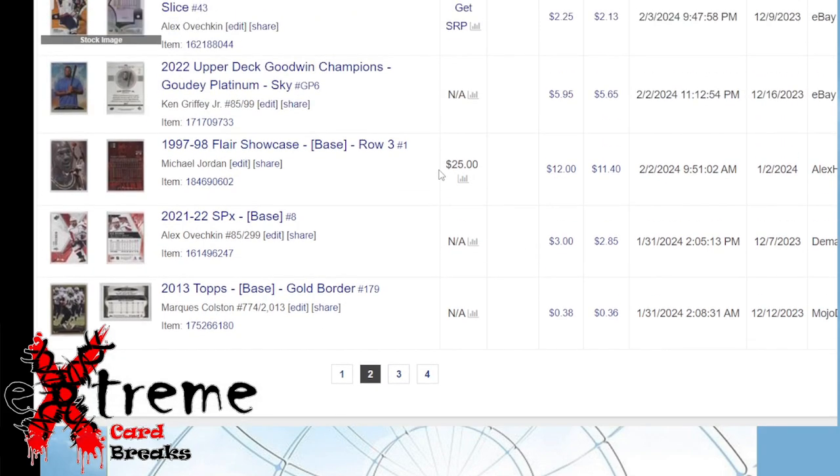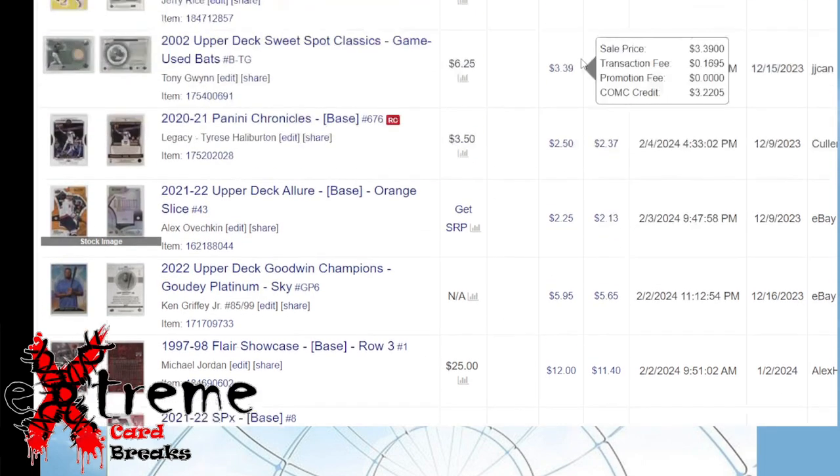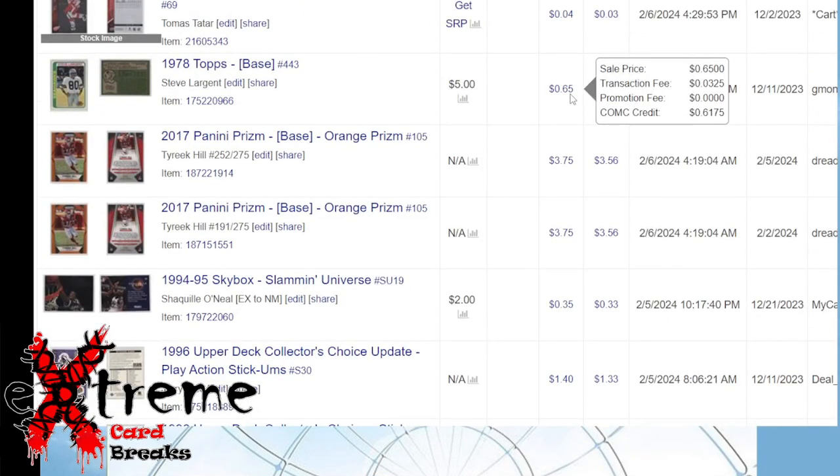Haliburton Upper Deck e-Pack — Jordan bought this in somebody's $2 box and it sold for $11.40. So going through and spending hours in those boxes can pay off if you start looking at it in terms of how many man-hours are in it.